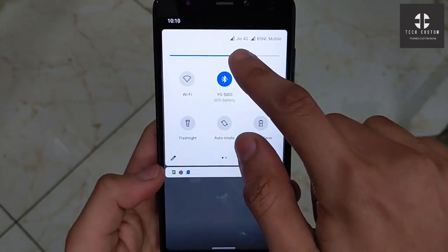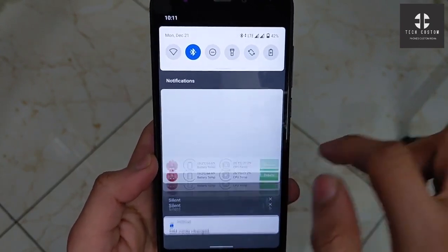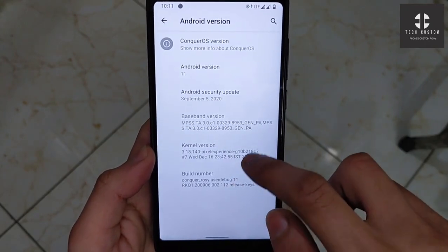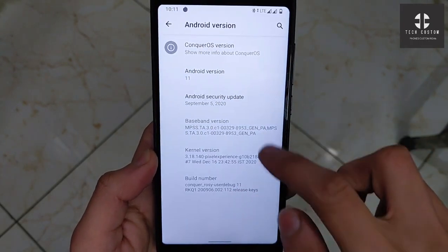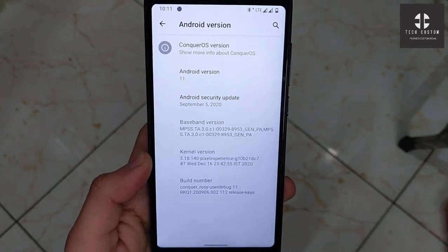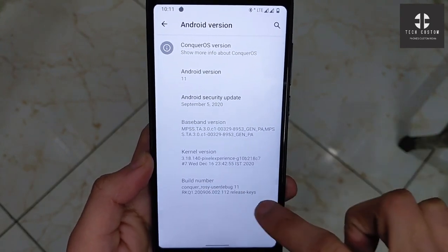Here you can see I have inserted Jio SIM, Jio 4G and BSM — it works perfectly, dual SIM is working perfectly, no problem. The build number available is a 16 December build. You will get Android version 11, Android R, with a 5 September security patch — you will get the older security patch in this ROM.